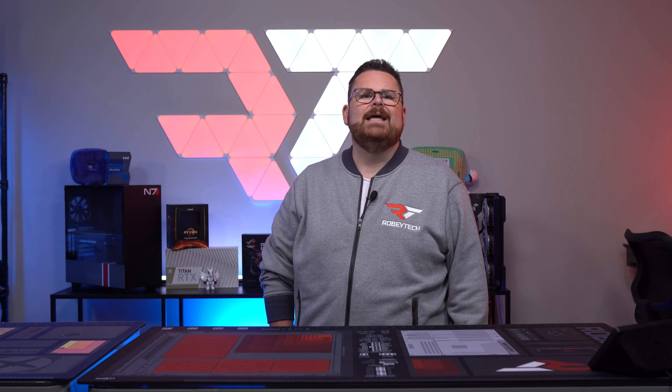The side panel swings open and lifts to take off completely. Lian Li has a variation on this with the Lancool 2 series. It's a very cool design, and the slide button on the tempered glass is a nice feature to have. The front panel, however, is a different story.